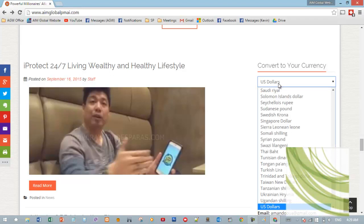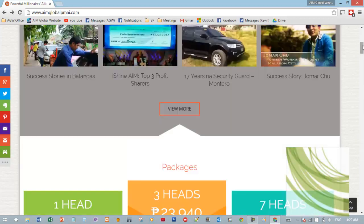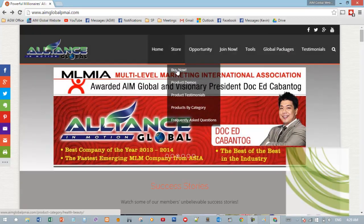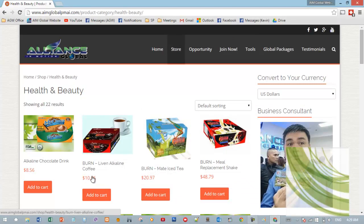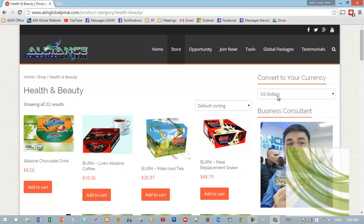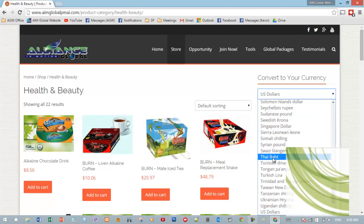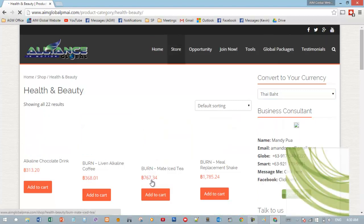We also have a currency converter. Since I'm in the US, if I click on our products page and go to our store, it will automatically show prices in dollars because the website knows I'm in the US. If you open it from another country — say Singapore — it will convert to Singaporean dollars. If someone from Thailand views it, it will automatically change to the current Thai rate.